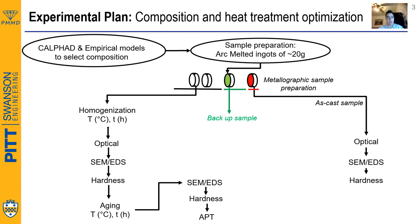The best composition candidate was cast using arc-melting, and using the information from CALPHAD, we were able to design an optimum heat treatment. We used SEM and EDS as well as Atom Probe tomography to visualize and characterize the microstructure of the sample. Vickers hardness was used to measure its strength.